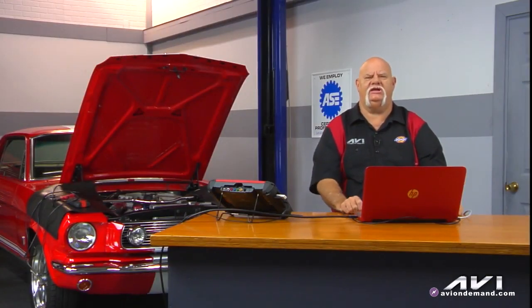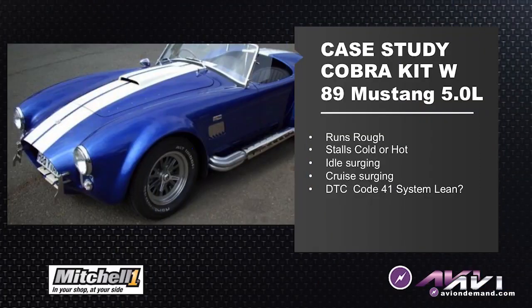Our next case study is another late model Mustang fuel injection engine transplant. We have a Cobra kit vehicle with a 1989 5.0 sequential fuel injected engine.